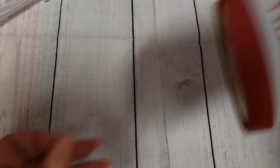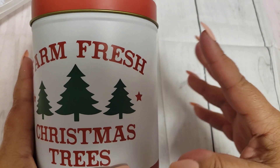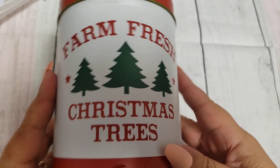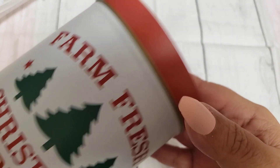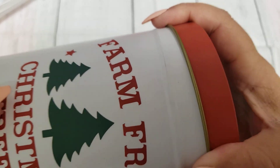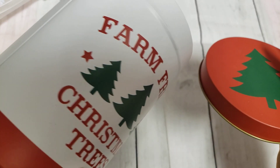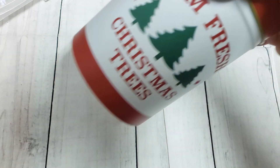Moving along to the next item — they had a bunch of these cute little canisters. I picked up something like this last year but it was square. This time they have them in the cylinder, circular shape. It says 'Farm Fresh Christmas Trees.' I liked the pop of red on it and it has a cute little Christmas tree on top. Maybe I'll put some chocolate bombs near the coffee area.